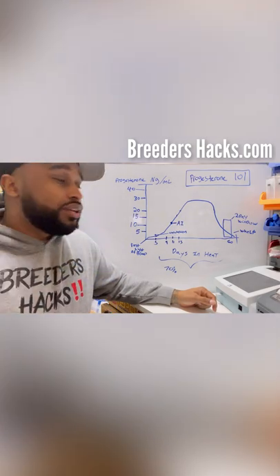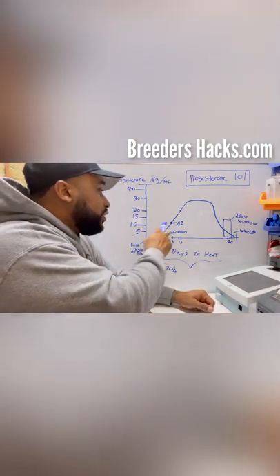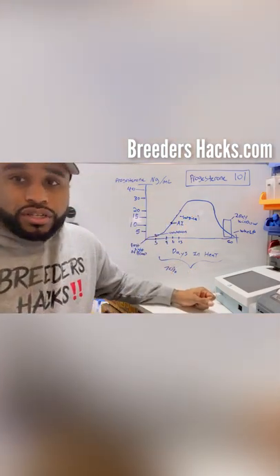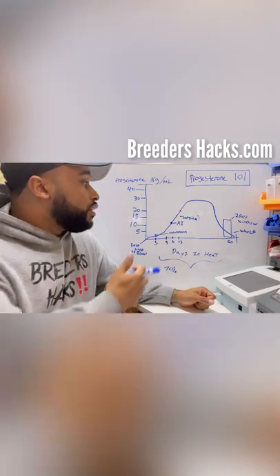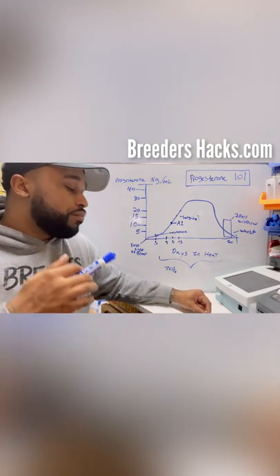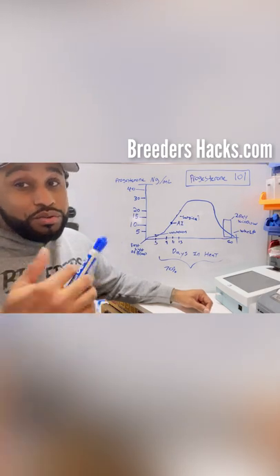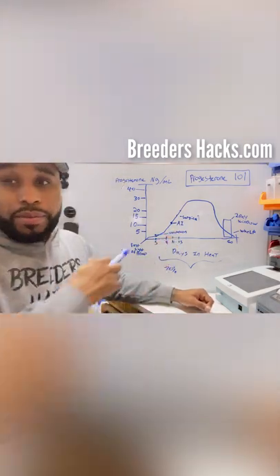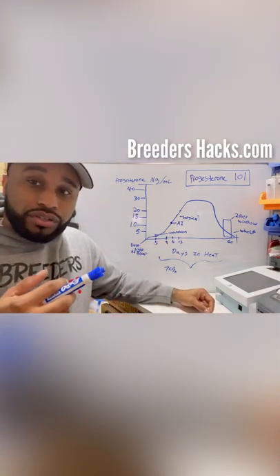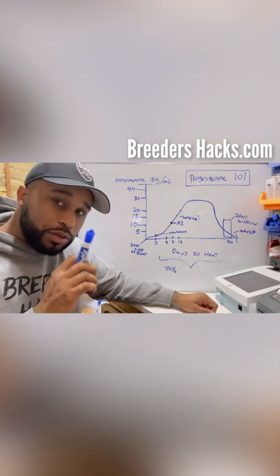48 hours after ovulation is for an AI; 72 hours after ovulation is when you do a surgical. When semen is being shipped, factor in that it can take at least a day, sometimes two, to arrive. Plan accordingly during your progesterone testing. Also, some vets don't have an in-house machine — they package the blood and ship it out to another lab. The first thing I'd ask a vet is: how long does it take to get results? 15 minutes means in-house; 48 hours means they're shipping it out.